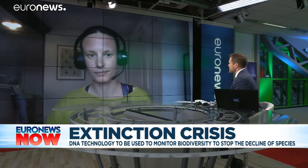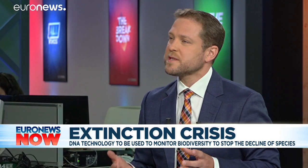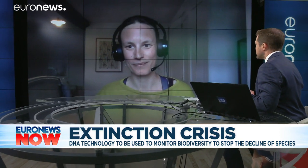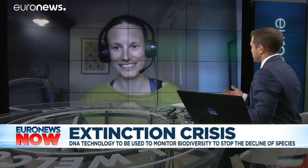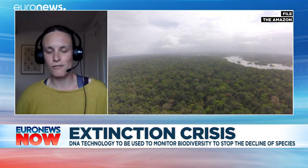You obviously seem very excited about this new project. You've traveled to the Amazon several times on research trips. What's it like there? What kinds of signs have you seen when it comes to the decline in biodiversity? It's incredible — it's very difficult to explain what it's like being surrounded by such an incredibly diverse, vibrant environment.